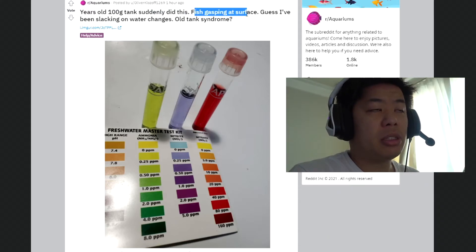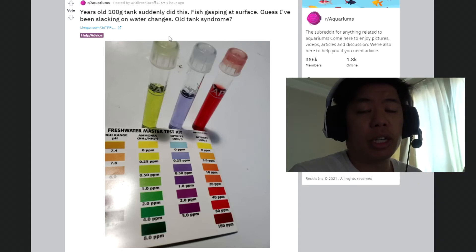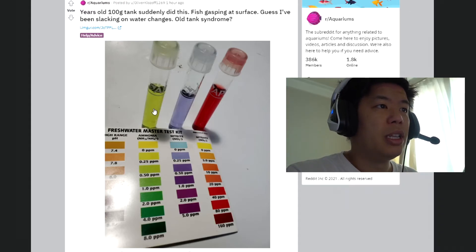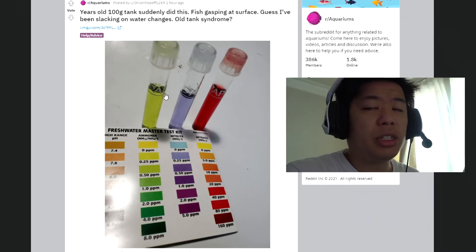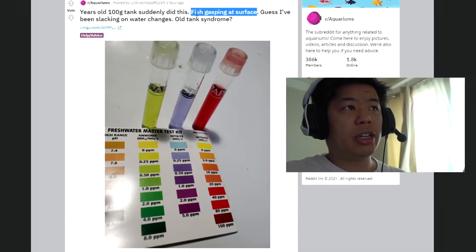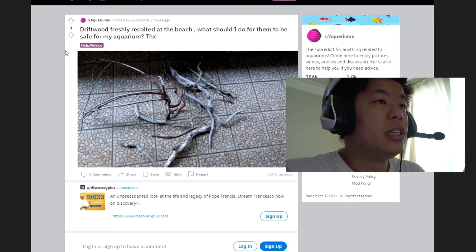100-gallon tank — the fish suddenly did this facial gasping at the surface. I'm guessing it's lacking water changes, old tank syndrome. It could be due to lack of water changes that have been building up. This could be an indication of disturbing the substrate, or maybe adding tap water with high ammonia causing a spike, or bioload from additional feeding. There's a lot of stuff that can cause that. Fish gasping at the surface is a sign of not enough oxygen — you've got to aerate your tank well so the bacteria can stay healthy and grow.